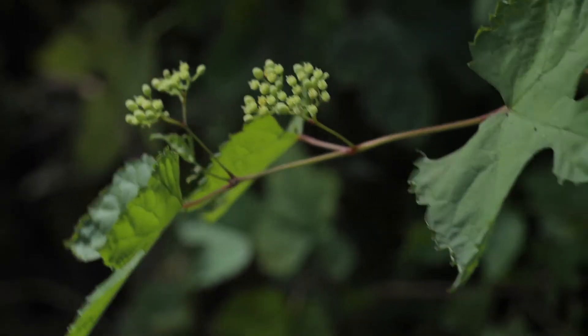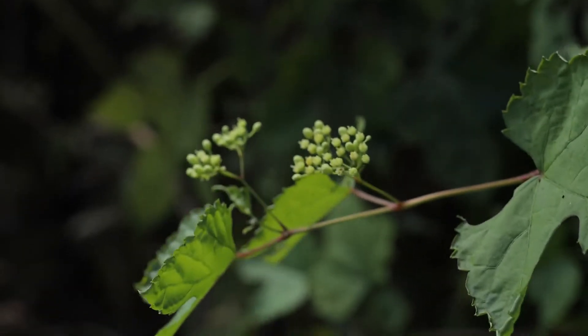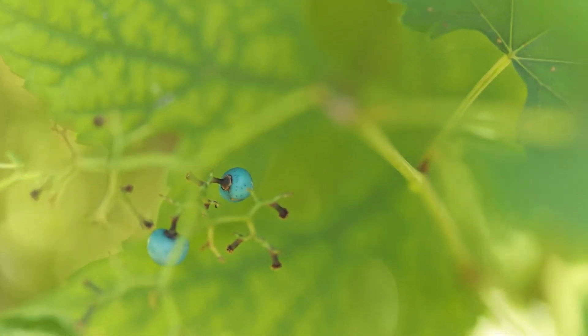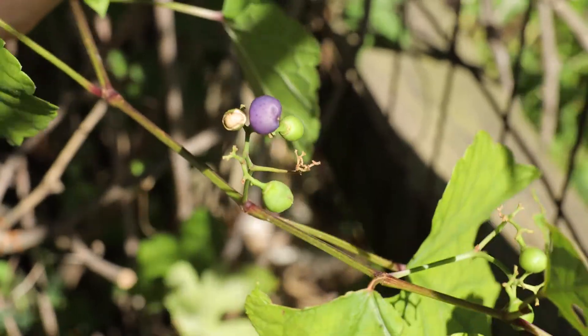Flowers emerge in mid-summer. They're small and green, born in clusters, and aren't terribly conspicuous. The fruits, which ripen in the fall, are quite unique. They're born in upright clusters and come in many shades of blue, violet, turquoise, green, and white. Grapevine fruits, if present, are either green when unripe or dark purple when ripe, and hang in dangling clusters instead of being upright.